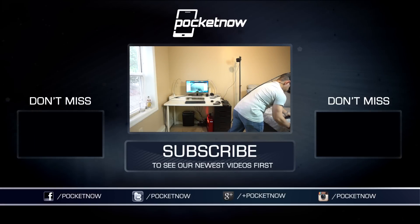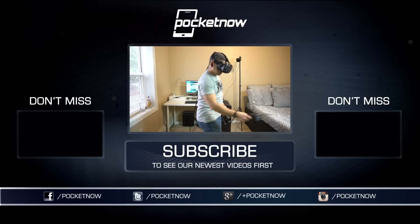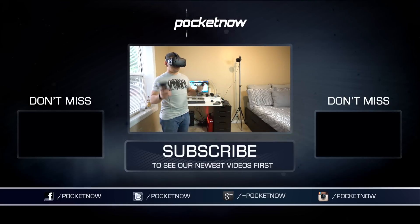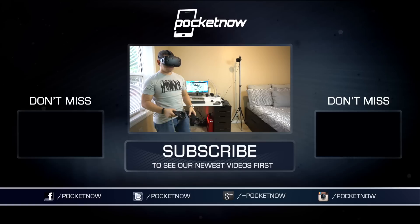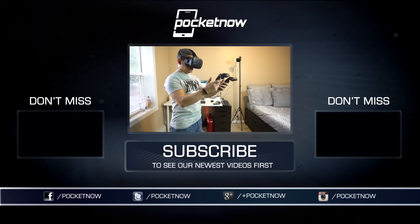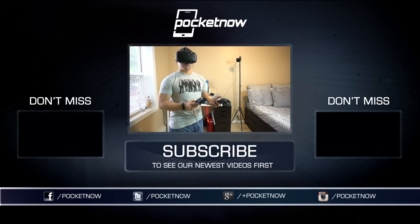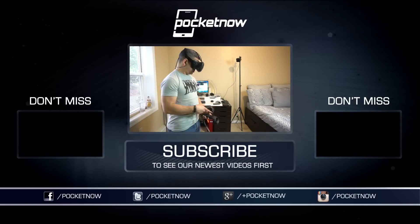Just like our review of the HTC Vive, we've got a ton of other content for smartphones, tablets, and wearables, so make sure you follow us on social media and hit that subscribe button down below for more videos like this one. You can also catch our videos on Vessel at vessel.com/pocketnow, and follow me on Twitter at Jaime underscore Rivera or on Instagram at Jaime Rivera. Please give this video a thumbs up if you liked what you saw. I am Jaime Rivera — thank you very much for watching, and we'll see you on the next one.